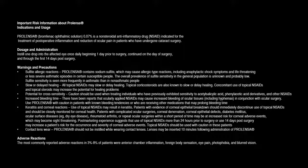Increased bleeding time: There have been reports that ocularly applied NSAIDs may cause increased bleeding of ocular tissues, including hyphemas, in conjunction with ocular surgery. Use Prolenza with caution in patients with known bleeding tendencies or who are receiving other medications that may prolong bleeding time.